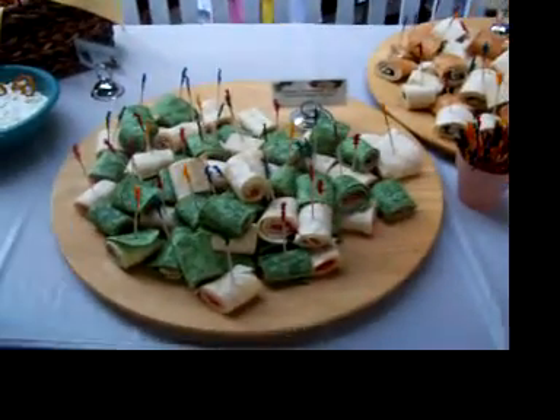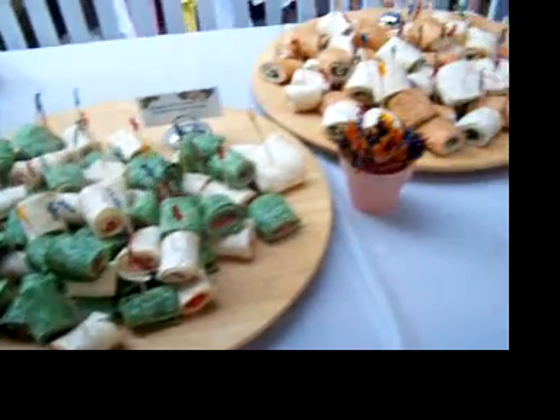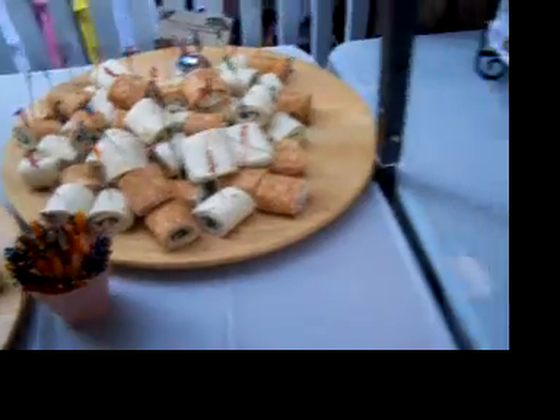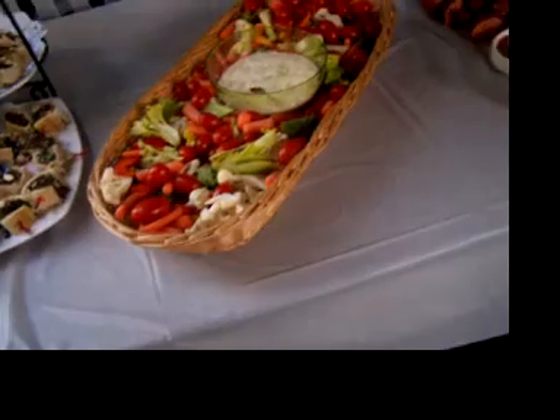These wraps — some are filled with turkey and cream cheese with dill and chive and maybe spinach. The others are an Italian one with salami and we have a Greek spanakopita. You see, we like foods from all different places and of course vegetables. You have to have your vegetables.